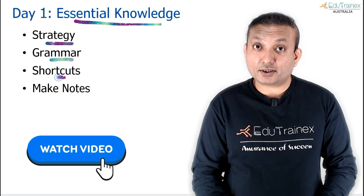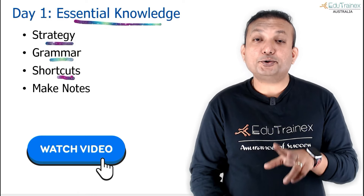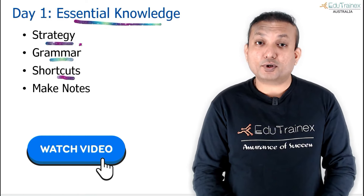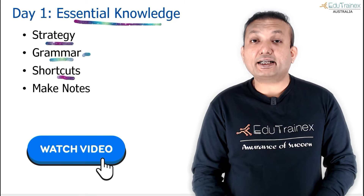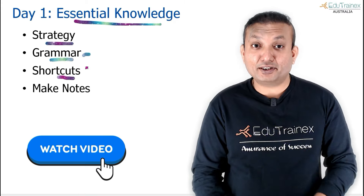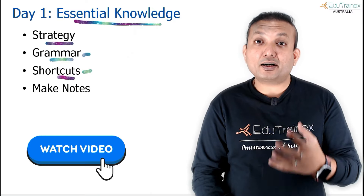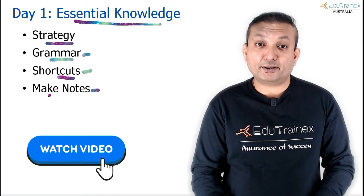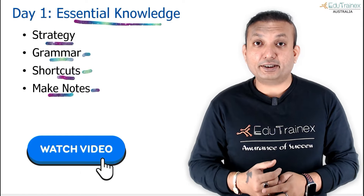The first day of your preparation for Reading Fill in the Blanks should begin with gaining essential knowledge. You need to learn the strategy, and the strategy consists of grammar techniques. There are some shortcuts that can also help you. So on day 1, watch all the relevant videos or read from a trusted source, and make notes. Stick them around your house.